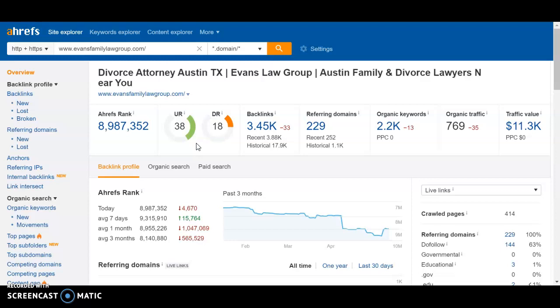Those are some quick SEO strategies we recommend doing to your website. If you want to learn more about what we can do, please visit www.mixeddigitalmarketing.com. Thank you.